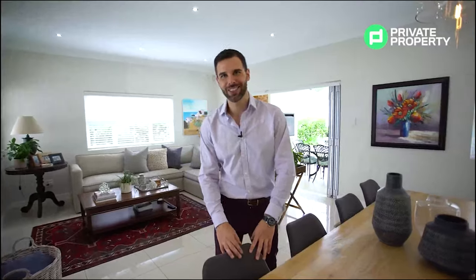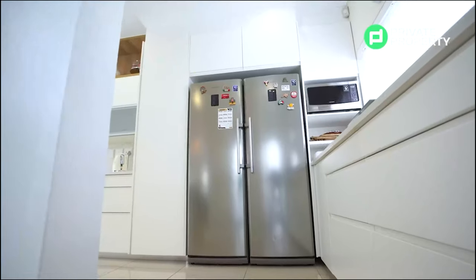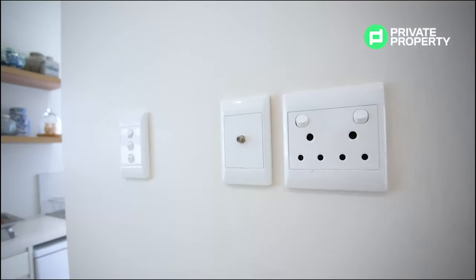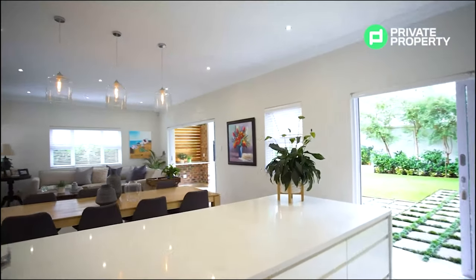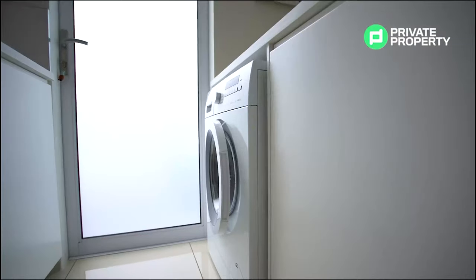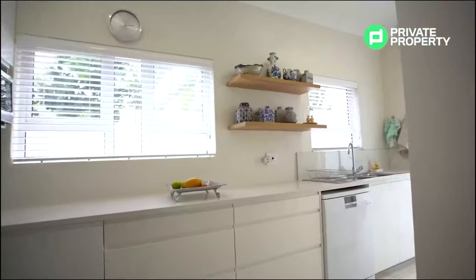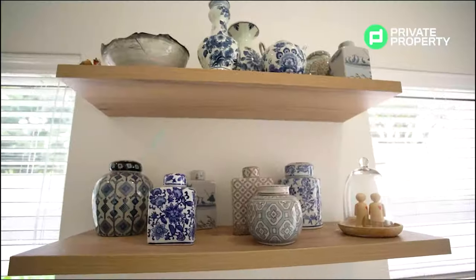The kitchen has an inbuilt scullery, but first you'll notice space for a double-door fridge as well as a microwave. On the side of the kitchen, there's also an output for your TV — you can pipe camera feeds from around the house to your kitchen area or set up a TV screen there. Within the scullery area, there is space for a dishwasher, washing machine, tumble dryer, and a double fridge. Beautiful lighting throughout the kitchen lets in a lot of natural light and keeps the feel very airy.